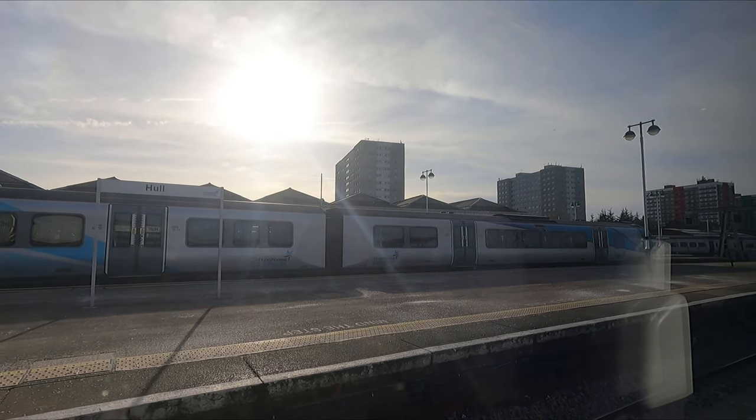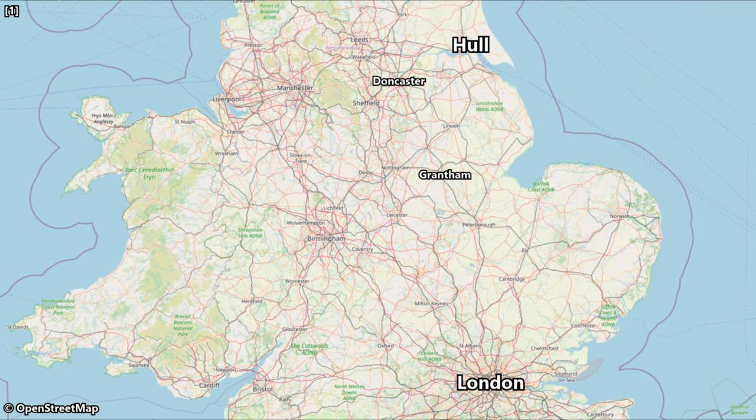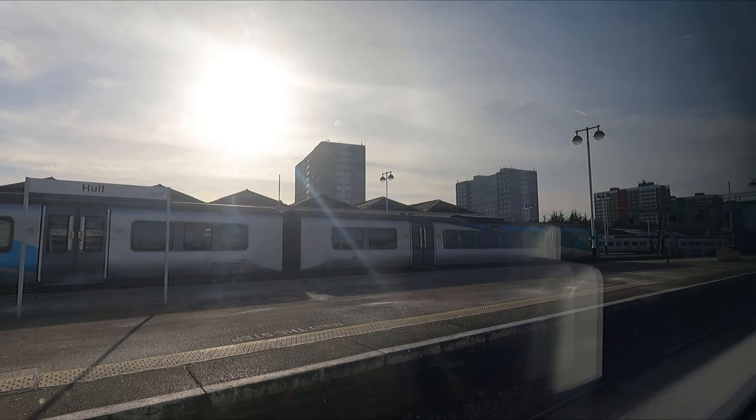Before we set off, let's just take a quick look at the route we'll be taking today. We'll initially leave Hull on diesel power, travelling via the likes of Howden and Selby, before joining the East Coast Main Line and switching to electric power for the remainder of our journey south via Doncaster, Retford, and Grantham, before finally arriving into London King's Cross at just after quarter to four. Scheduled travel time is 2 hours and 46 minutes, reaching speeds of up to 125 miles an hour once we hit the East Coast Main Line.